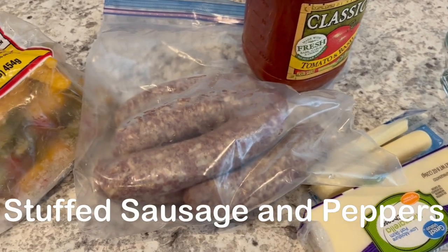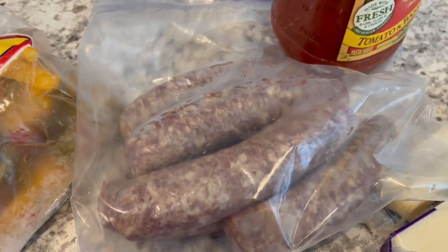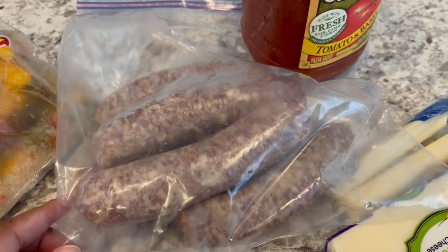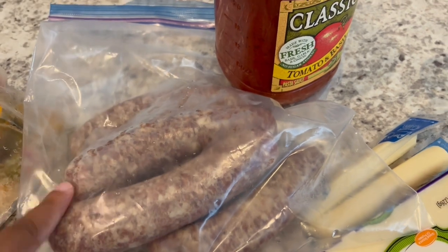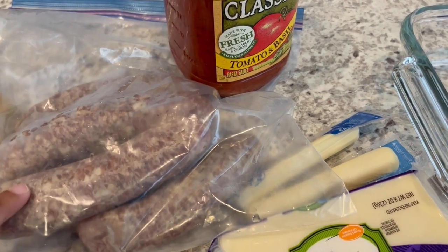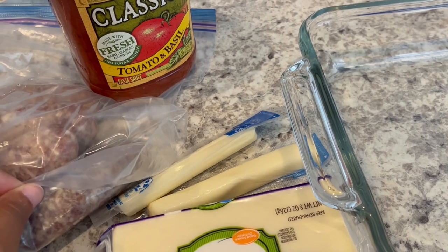For dinner tonight I am trying out a recipe I saw on Facebook. The original recipe calls for Italian sausages but I happen to have bratwurst — I bought a big pack, separated them, and thawed them out. You're supposed to split the sausages not all the way through and then stuff them with mozzarella cheese. I have a couple of string cheeses and a block I'm going to cut up and use for stuffing.